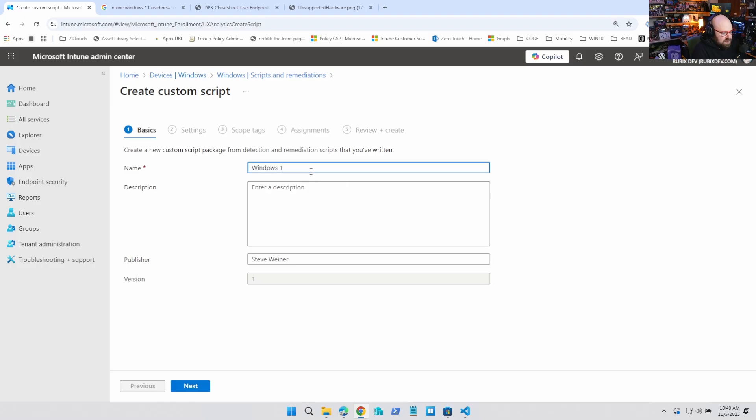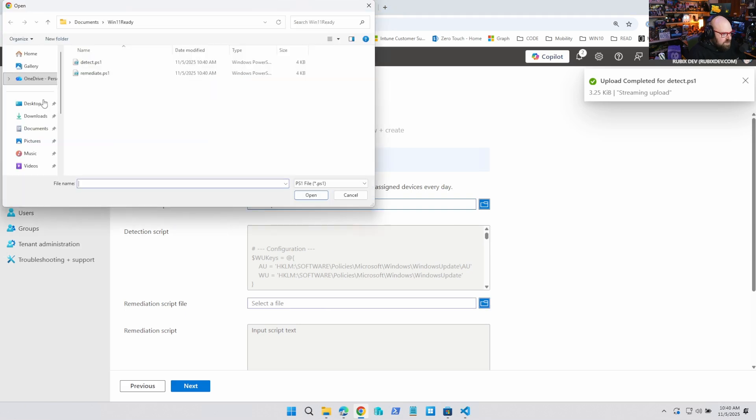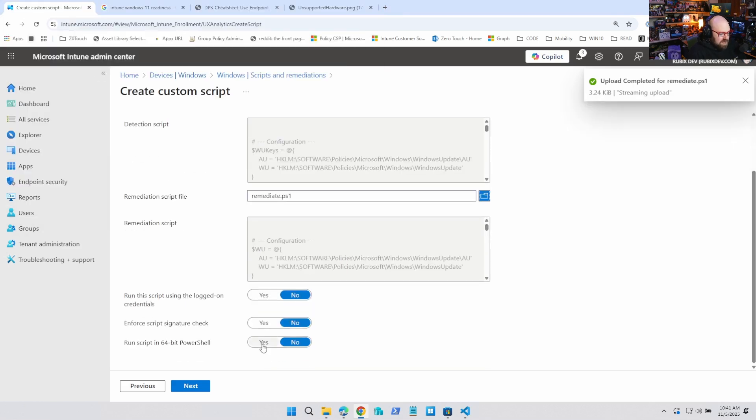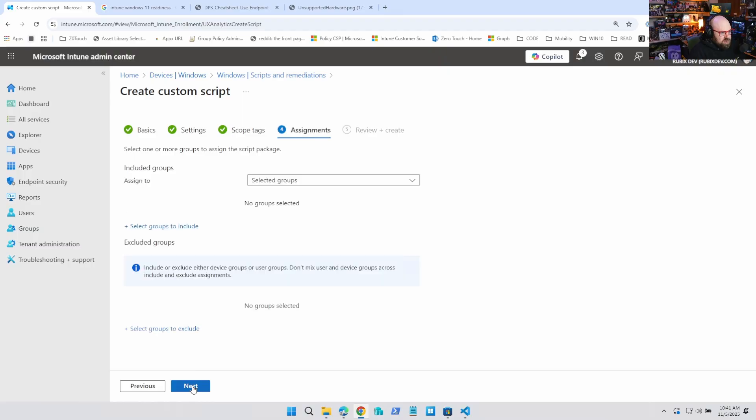Once we have the scripts — I'll make them available in GitHub with a link below — you're going to put in a Windows 11 readiness remediation. The detection will use our detect script, and for remediate we'll choose remediate. We're basically going to assign this to either all devices, or if you have a specific group you're scoping the update ring and feature update to, that's what you'll want to use for this.